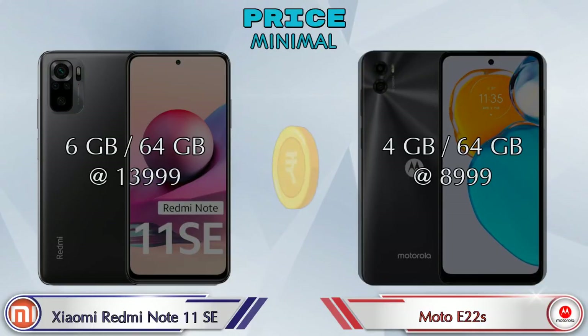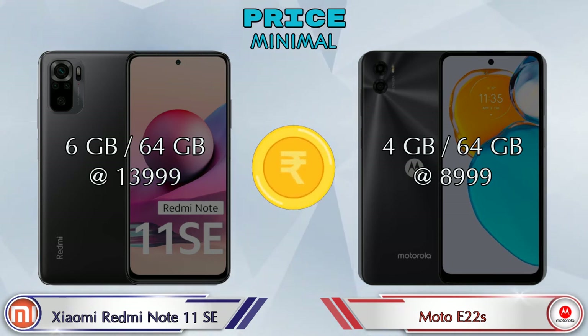Finally, talking about price: Redmi Note 11 SE with 6GB RAM and 64GB storage is at 13,999 rupees, and Moto E22s with 4GB RAM and 64GB storage is at 8,999 rupees.